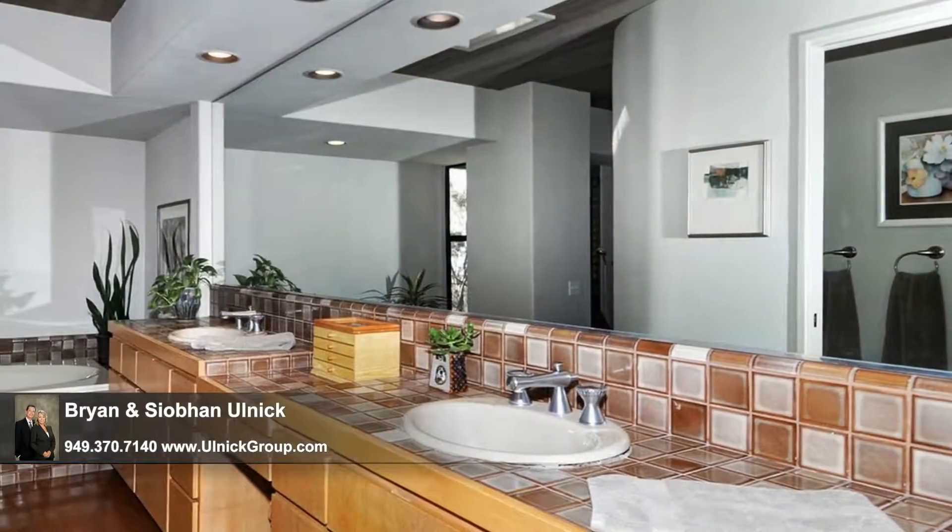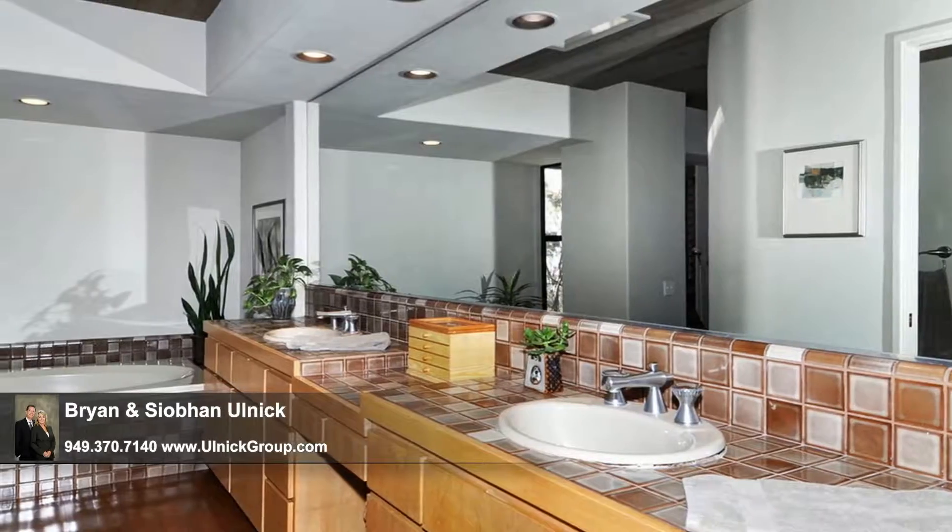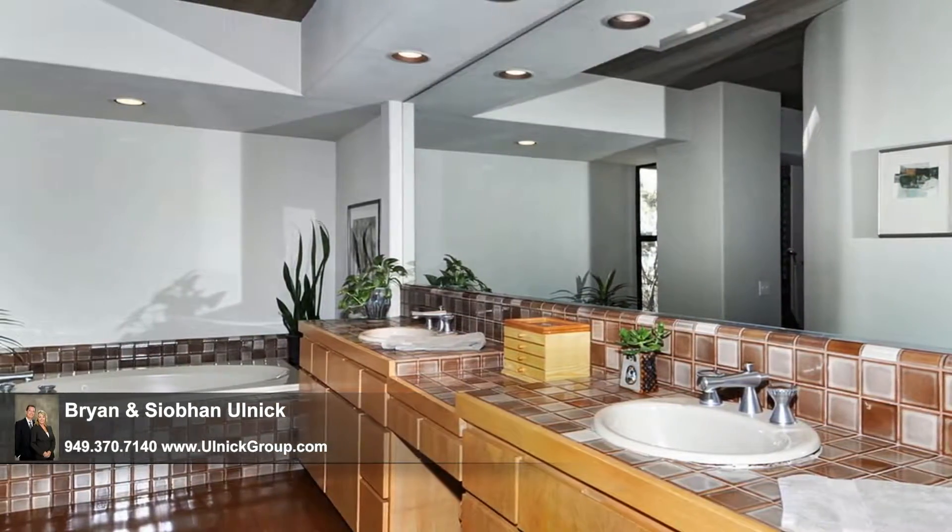The adjoining bath pampers you and your partner with an expansive dual-sink vanity, a soaking tub, and a large walk-in shower.